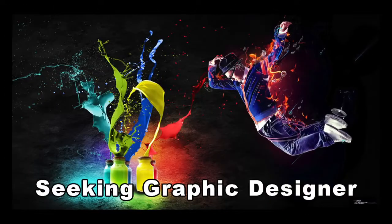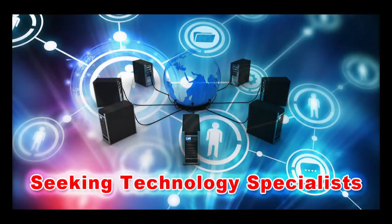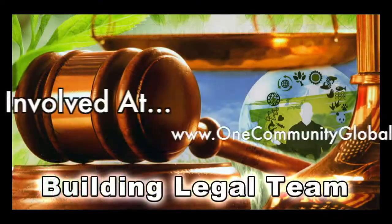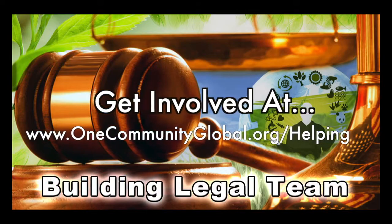In this area of the project we're seeking graphic designers, web designers, technology specialists, videographers, and we're building a highest good legal team. If you or someone you know fits these descriptions and would like to join our highest good society creation process, we welcome your participation.